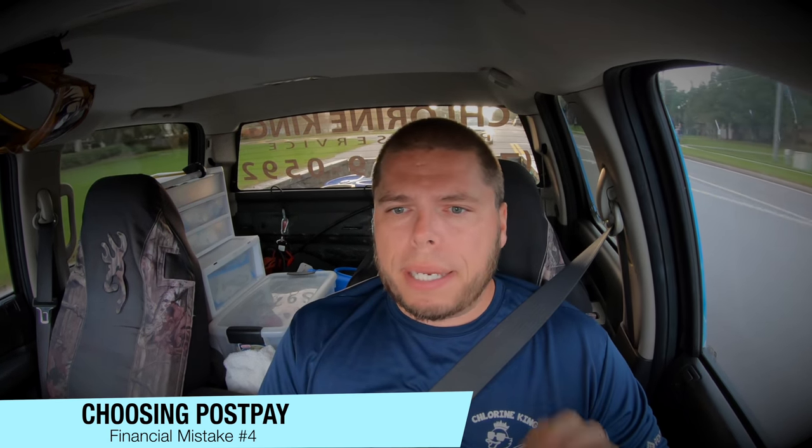Financial mistake number four: people choose post-pay versus prepay. I cannot explain how important it is to do prepay. Cable services, lawn services, your mortgage — all prepay. You don't want to perform the work and then not get paid, or have payment delayed. When I first started my business I was post-pay for the first year and a half, and as my business grew it got to the point where I had five, six, seven, even ten thousand dollars overdue. That is simply not sustainable, especially since you've put the time and money into building and servicing the route. Please choose prepay.